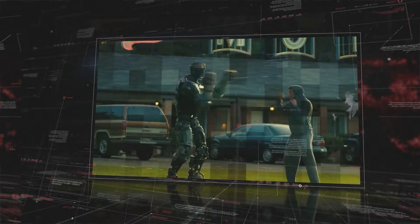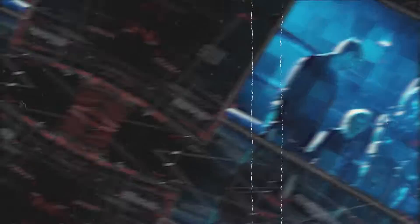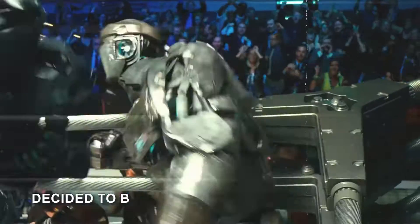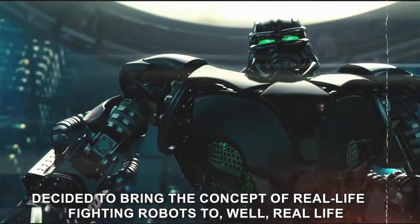Can an AI robot really beat a professional boxer? Grab your popcorn, and let's find out together. So, where did this all start? Inspired by the adrenaline-pumping action in Real Steel, the folks at Kibo Robot Company decided to bring the concept of real-life fighting robots to, well, real life.